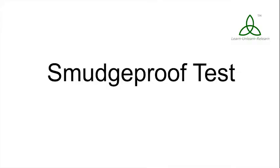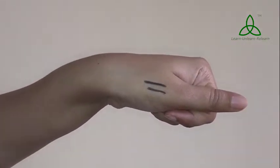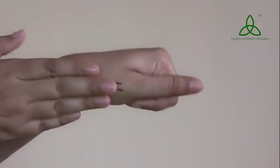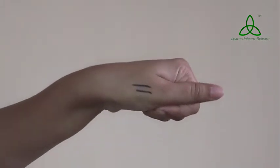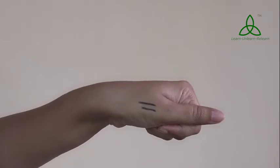I'll show you how smudge-proof the kajal is. I applied these swatches around 10 to 15 seconds ago and I'm rubbing it — you can see that the kajal has hardly budged. I'm rubbing it pretty vigorously; I'm sure nobody rubs their eyes that hard. So yes, the kajal will stay for as long as you like. Let me try it with some water now.